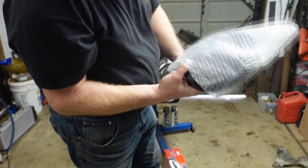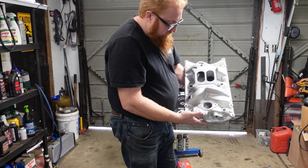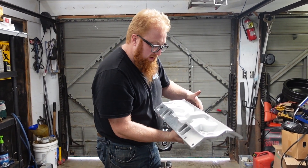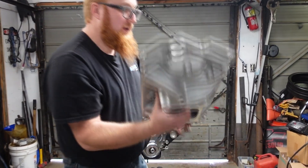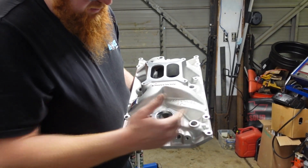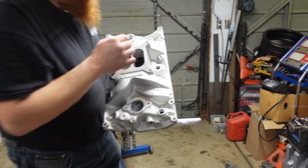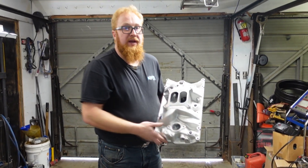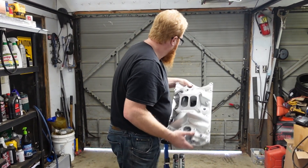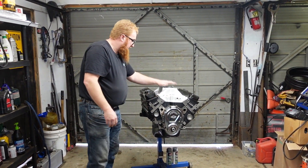I'll have to put a timing marker on it because it doesn't come with a timing pointer. This is the Edelbrock Performer RPM intake right here. It's made in the USA — it doesn't have any markings that it was made somewhere else, unlike that Holley intake I bought. Your water outlets here, you've got different ports for sensors and senders. You can put a carburetor on this. This is kind of special for this engine because with the Vortec cylinder heads, you only have eight bolts holding it down, and they go straight in, unlike the other ones that go in at an angle. This is designed to fit this engine. Fits pretty good, fitment's nice.